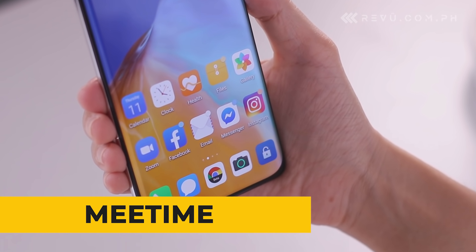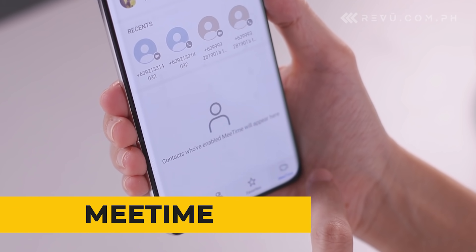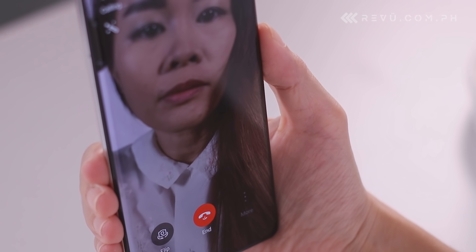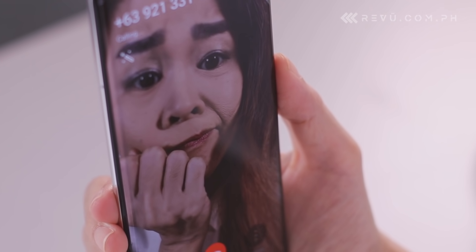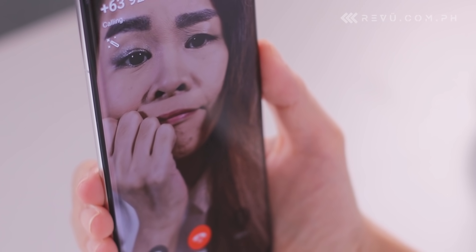MeTime is Huawei's own voice and video chat app that's free to use and allows for high picture quality on slower networks. It lets you share your screen with the person on the other end of the call, which is useful for scenarios like when you're trying to give someone directions, but their sense of direction is only half as good as their driving.